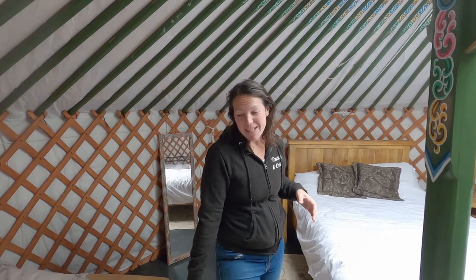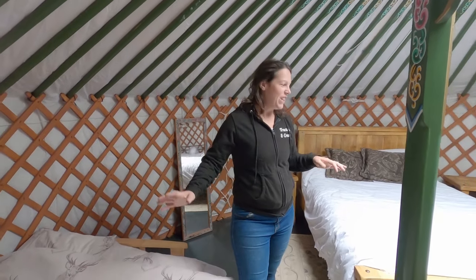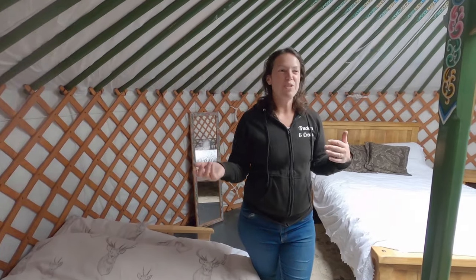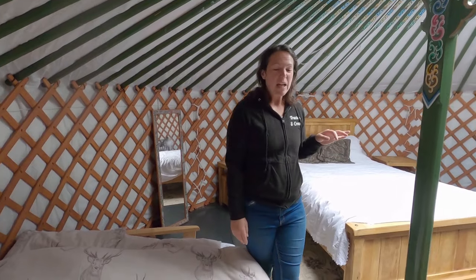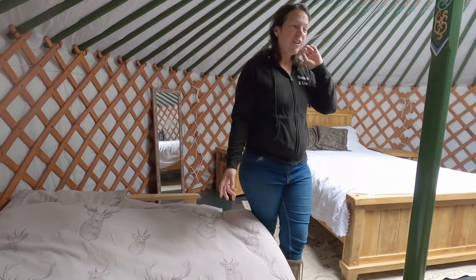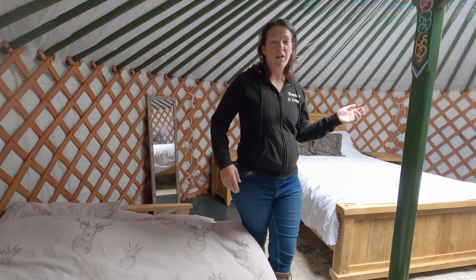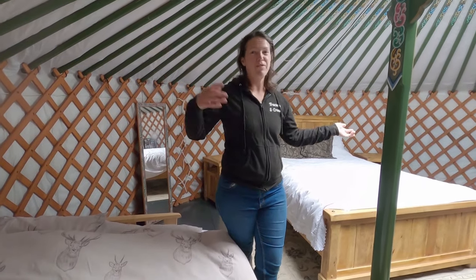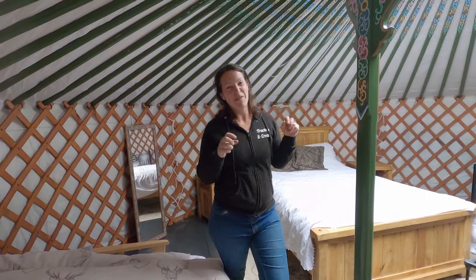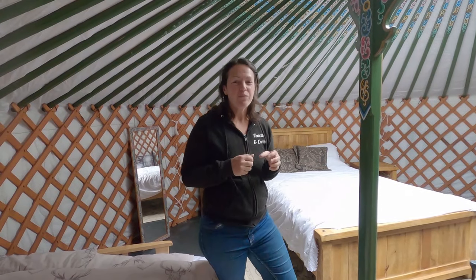The other thing to think about is bedding. You could go with a laundry company that washes and returns beautiful white sheets, but I like having interest in the bedding — which ends up costing quite a lot when you're buying two double beds and a single bed for every structure. And some get stained so you have to throw them away, so that's an ongoing cost to consider.